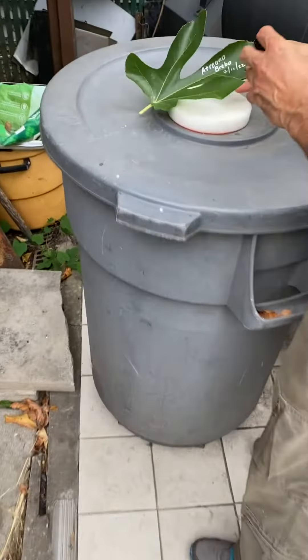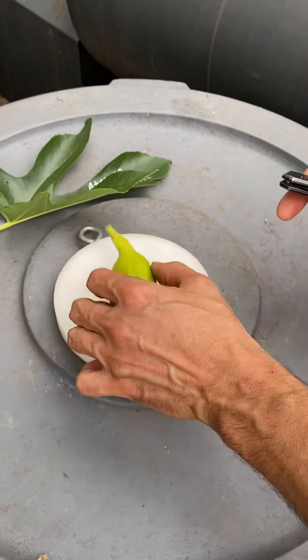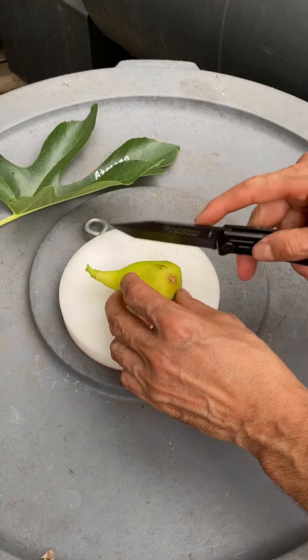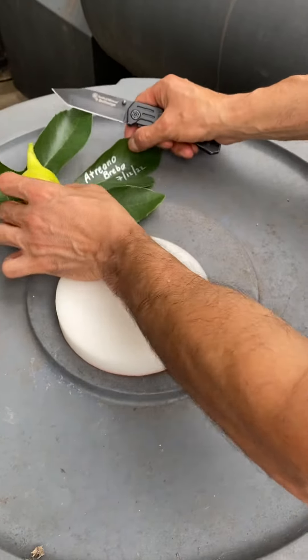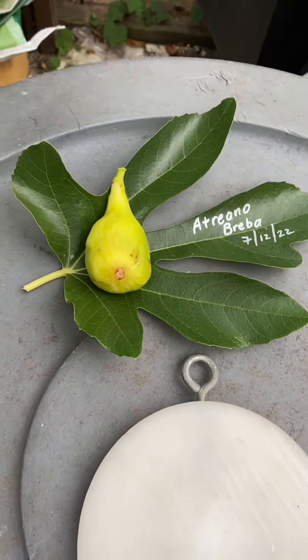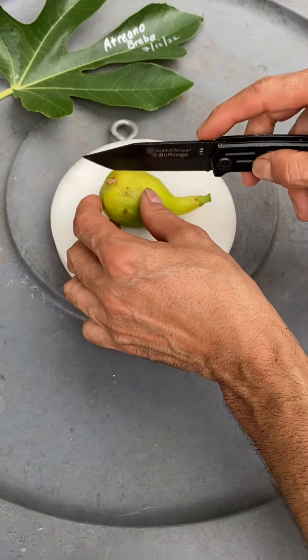Today the date is 7/12/22 and this is like the earliest, earliest one. So close eye, we're gonna make sure — now we're gonna cut it.